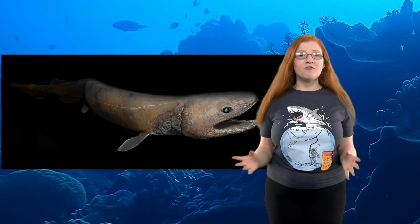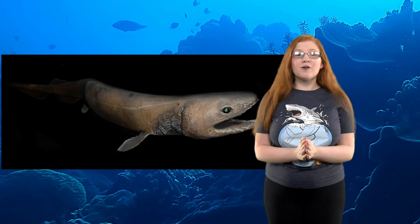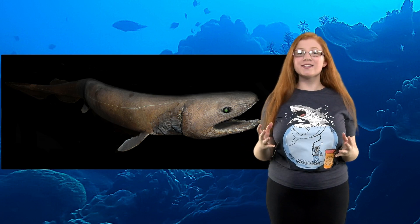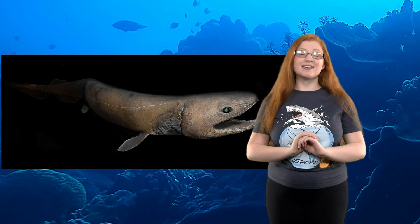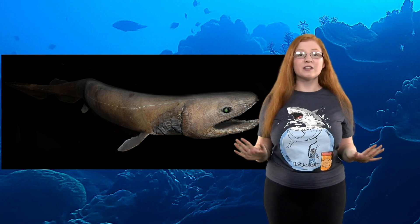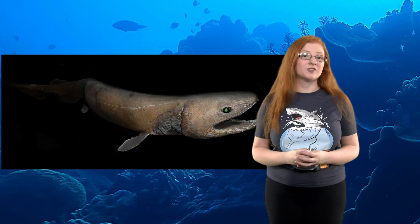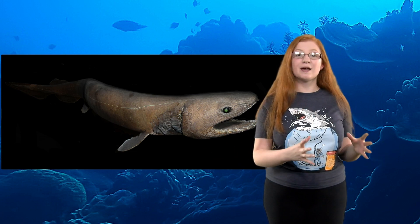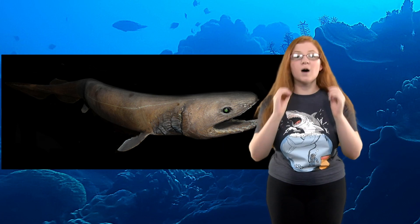Scientists used to think frilled sharks moved by wiggling like an eel since their fins are so small. It was later discovered that their oily liver keeps them buoyant in the water at depths between 160 and 660 feet. They've never been seen attacking prey, but it's thought they wait until prey gets close, then brace with their fins and launch forward, similar to how a snake ambushes its prey. Their gestation period is the longest of any vertebrate at 42 months.